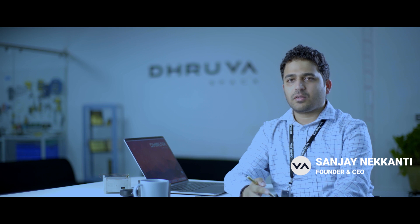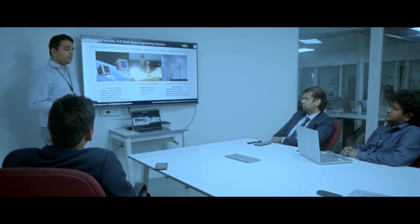We are a full-stack space engineering solutions company. Our solutions are in the areas of the space segment, the launch segment, as well as the down segment.